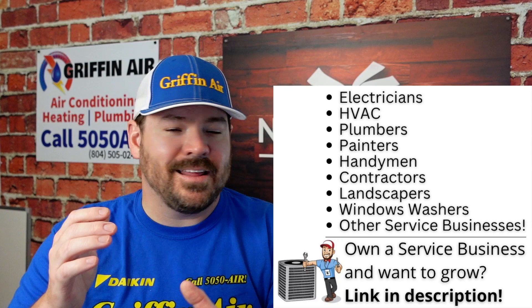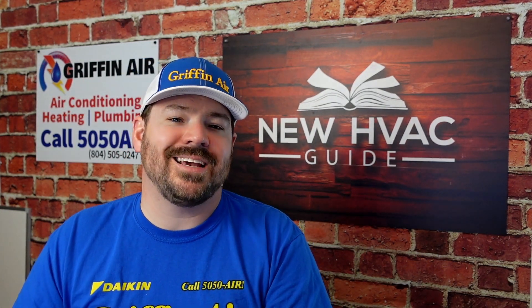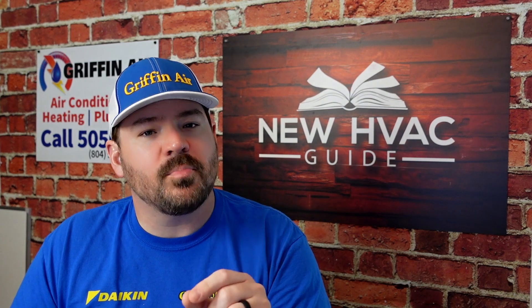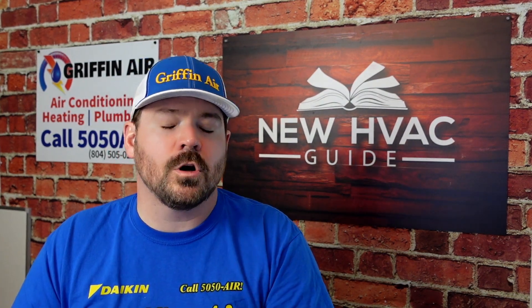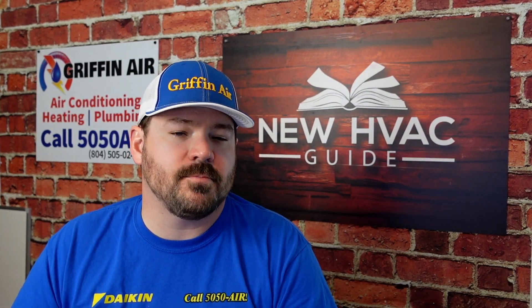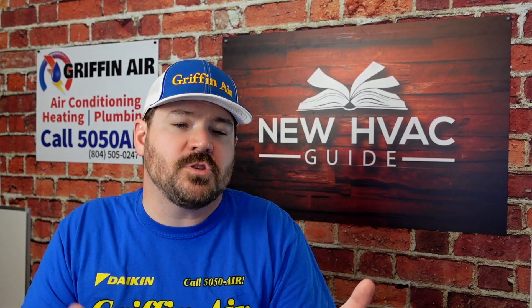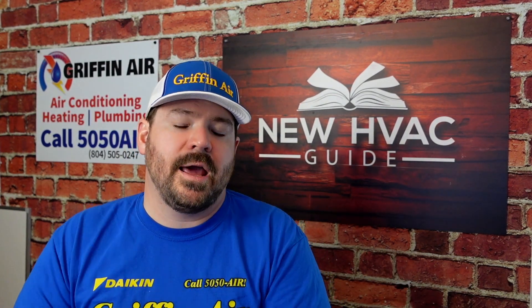We've got a few other products in our store, but those are the highlights. If you go to newhvacguide.com, click on products and then click on our store — or just scroll to the bottom and click on our store — these products will be available. You can purchase them and have them shipped directly to you. I don't have any affiliate programs with any of these companies. We were just offering it. Do we make a little bit off of each one? Yes, but you can purchase it directly from our store.